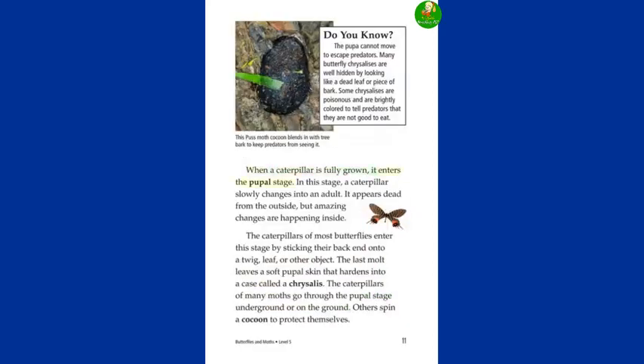When a caterpillar is fully grown, it enters the pupal stage. In this stage, a caterpillar slowly changes into an adult. It appears dead from the outside, but amazing changes are happening inside. The caterpillars of most butterflies enter this stage by sticking their back end onto a twig, leaf, or other object. The last molt leaves a soft pupal skin that hardens into a case called a chrysalis. The caterpillars of many moths go through the pupal stage underground or on the ground. Others spin a cocoon to protect themselves. Many butterfly chrysalises are well hidden by looking like a dead leaf or piece of bark. Some chrysalises are poisonous and are brightly colored to tell predators they are not good to eat.